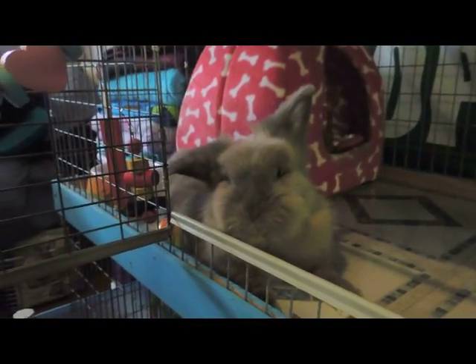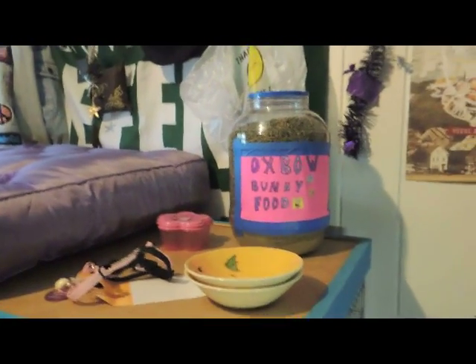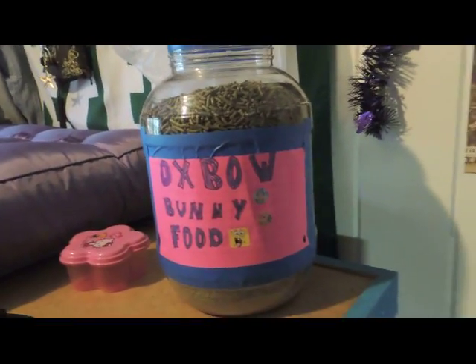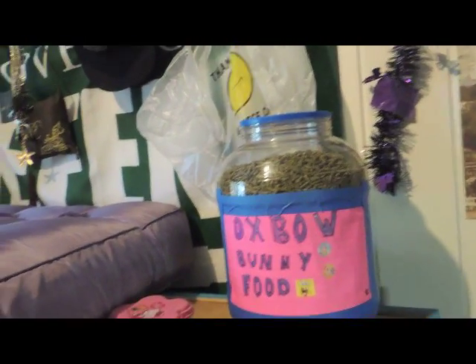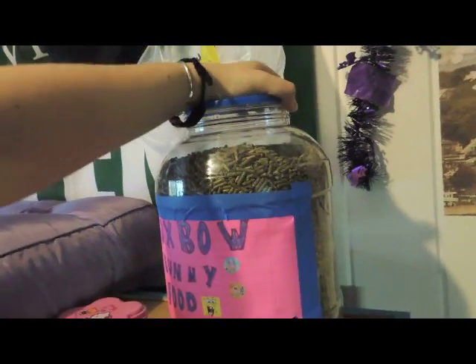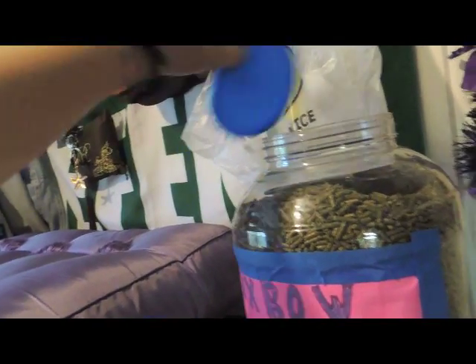Let's jump right into it. Up here on top of the rabbit cage, I do keep a couple of things just for easy access. This is the container I use for bunny pellets — the Oxbow Essentials rabbit food. There is a 10-pound bag in here right now that I just got yesterday. This container was from a bucket of cheese balls from a party. I finished it off, cleaned it out, and now I put bunny pellets inside. There is an eighth-cup scoop in there, and the bunnies get a quarter cup of pellets a day.